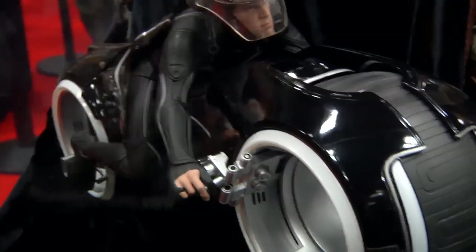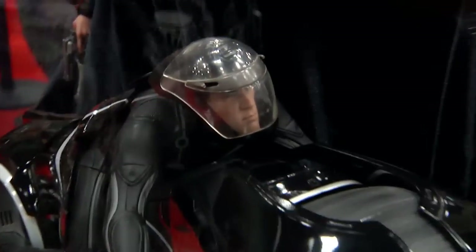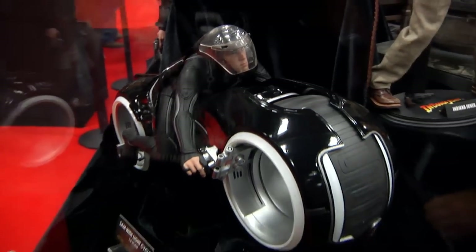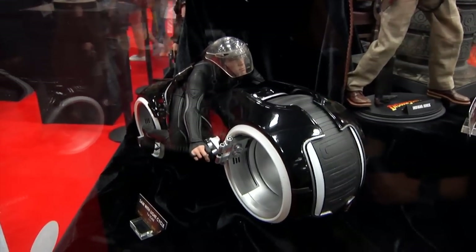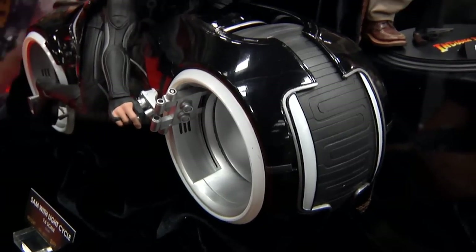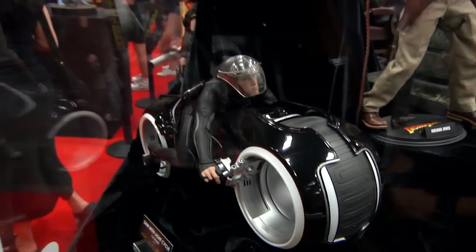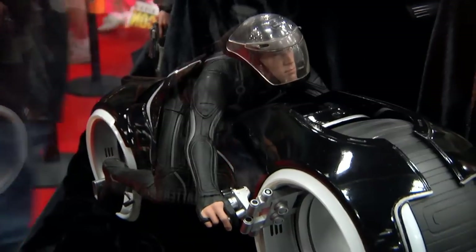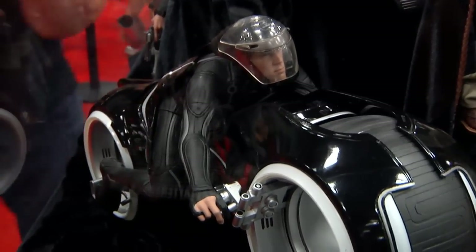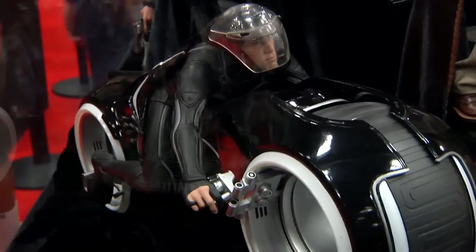Sam with light cycle from Tron — this looks cool but it's a definite pass. I don't understand how Hot Toys made this non-removable from the light cycle — that is very sad. It would have been a definite piece otherwise, but absolutely not as a static statue. Light up — unfortunate because it looks really cool.